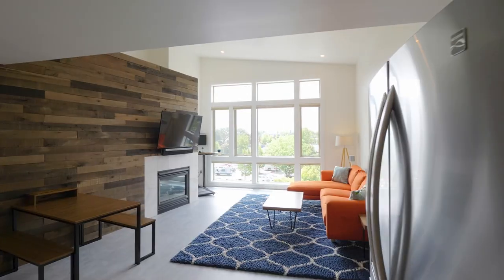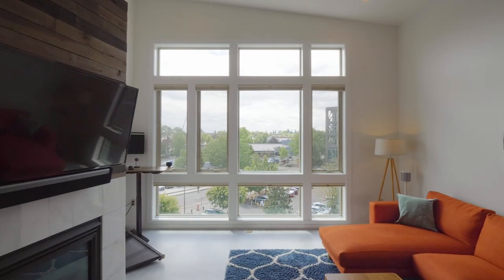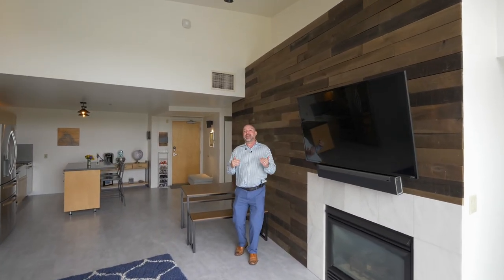On the top floor of The Round, it allows for vaulted ceilings, soaring windows, and tons of natural light. It also comes with a balcony and secured parking with EV charging capabilities.